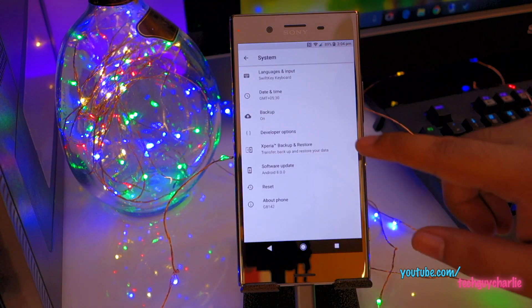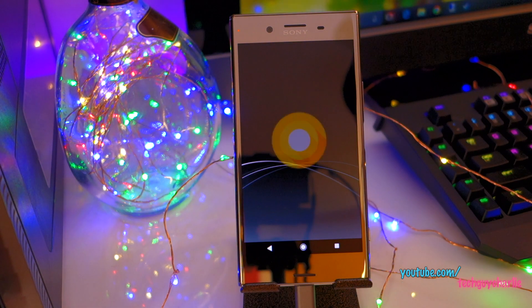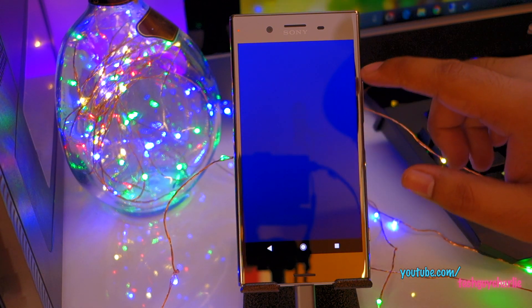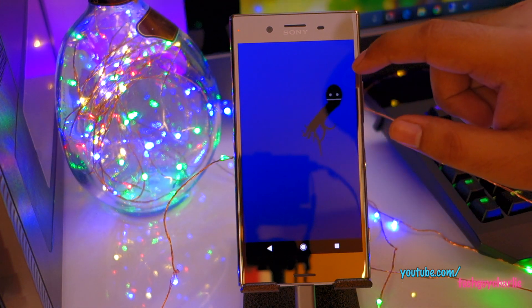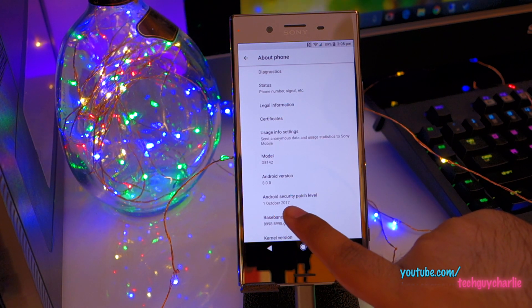Let's go to System and tap on About Phone. Here we have the Android version — Android 8. Quickly tap on that and you can see Android Oreo. There's a little Easter egg game. The security patch level is 1st October 2017, so this is the latest update for the XZ Premium.